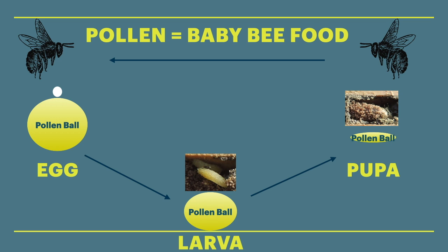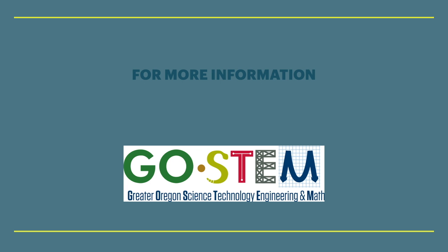There you go. Hopefully this pollination primer was positively painless. Keep exploring everyone. Bye-bye.